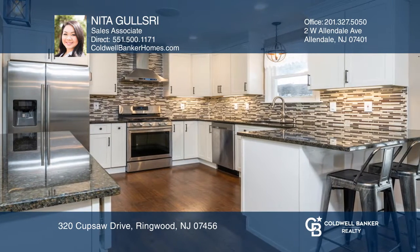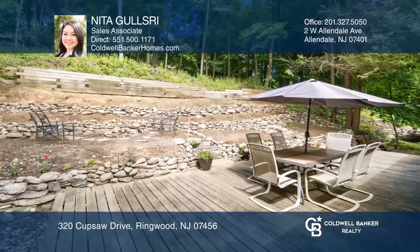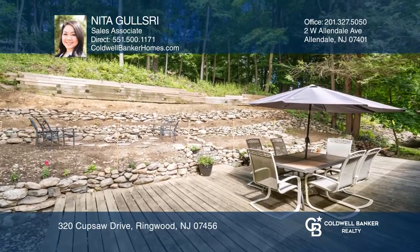The kitchen offers stainless steel appliances and granite countertops. There's a beautiful master with a luxurious bath, a private yard, and much more.